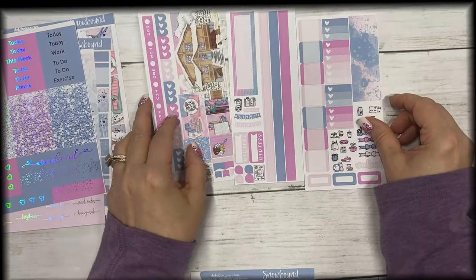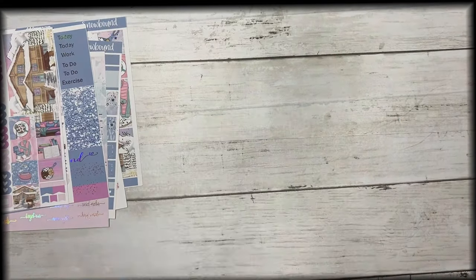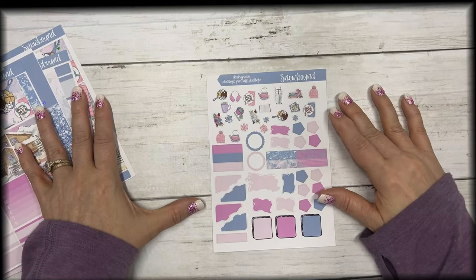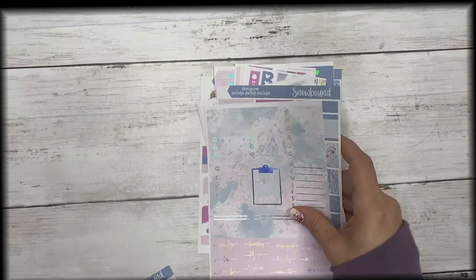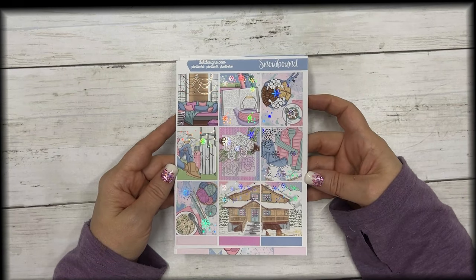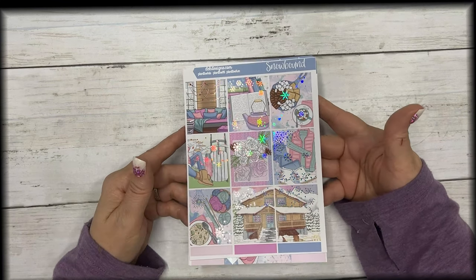Your half boxes, quarter boxes, habit trackers, fancy labels, checklist boxes, quarter boxes, sidebar, clipboard, script headers, glitter headers, weekend banner, page flags, and three heart checklist flags. This is the matching Hobonichi Weeks kit — three pages. And then the matching Hobonichi Cousin kit is two sheets, plus the matching journal sheet. This collection is called Snowbound featuring silver holographic foil — $15 today for the standard kit. You can get it in short, long, and standard: short is for B6 or horizontal planners, long is for longer boxes like Happy Planner, and standard is for planners like Erin Condren or any seven-by-nine planner.